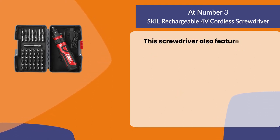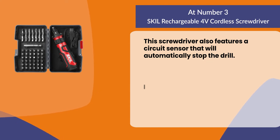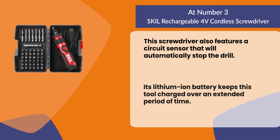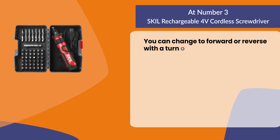This screwdriver also features a circuit sensor that will automatically stop the drill. Its lithium-ion battery keeps this tool charged over an extended period of time, and you can change to forward or reverse with a turn of the collar.